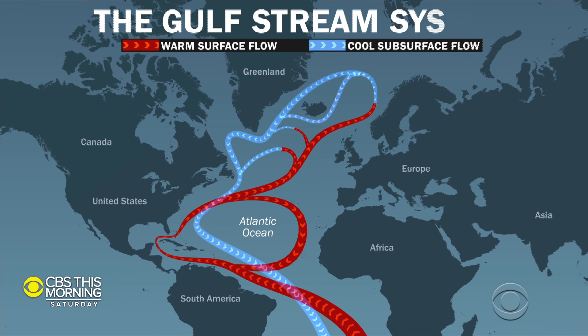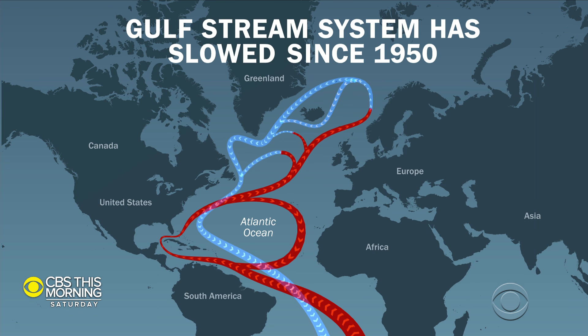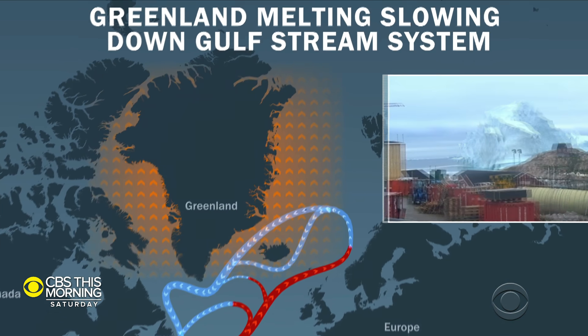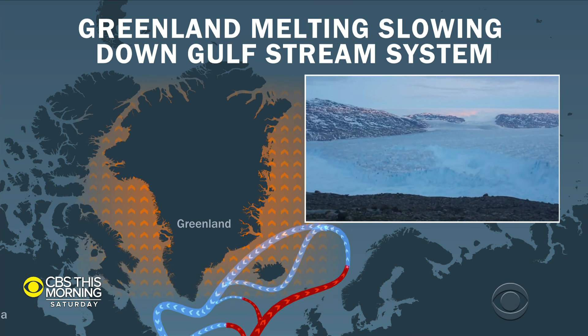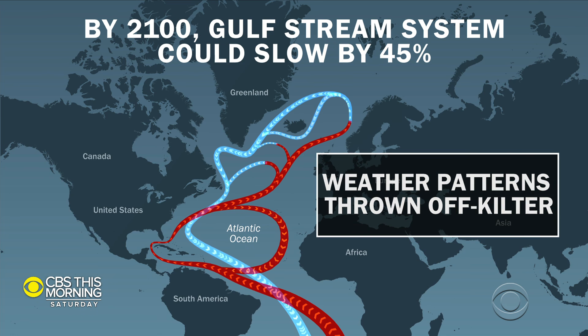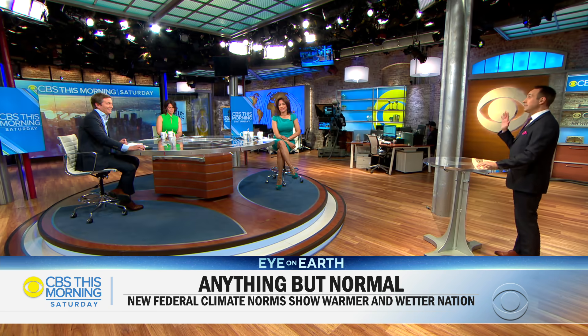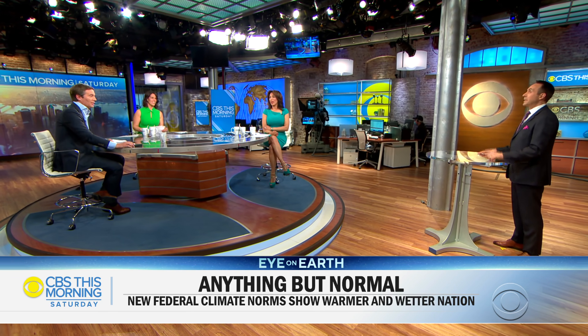The Gulf Stream is responsible for redistributing heat all across the world. So far it has slowed down around 15%. The reason it's slowing is because Greenland is melting — the Arctic is warming at three times the pace of the rest of the globe — and that meltwater is throwing the whole current off kilter. It could slow down by 40% to 50% by 2100, throwing weather patterns completely off kilter in the North Atlantic. It won't be as dramatic or outlandish as the movies, but their grandkids will face the consequences.